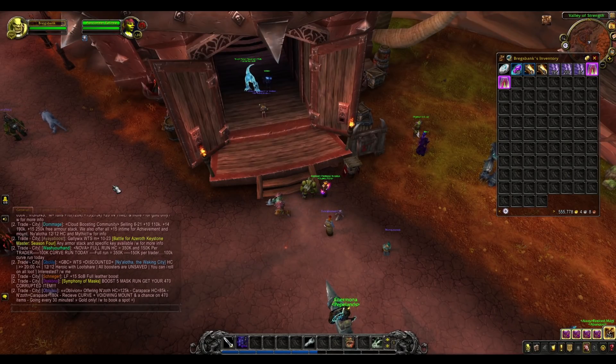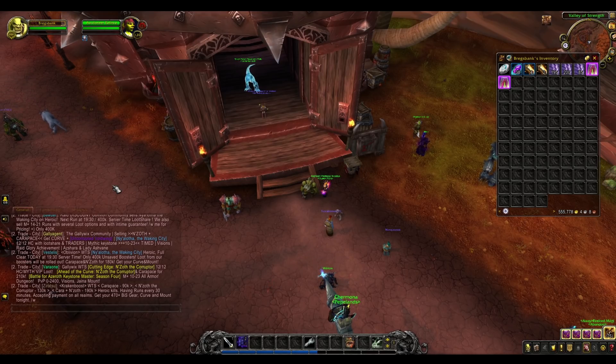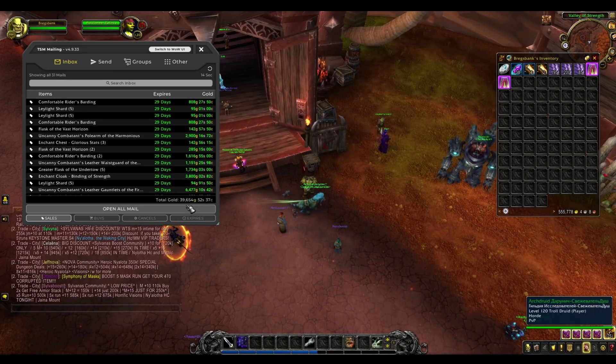Hey guys, Breg here and welcome to my leatherworking guide for patch 8.3 and the end of Battle for Azeroth. Leatherworking is a very simple profession but it does have some gold making potential, so we'll get into it now.